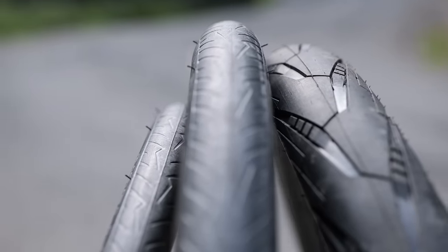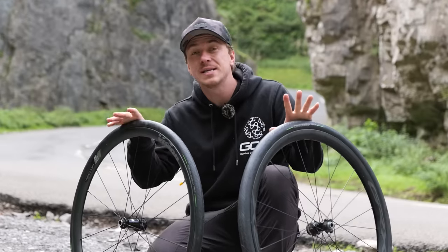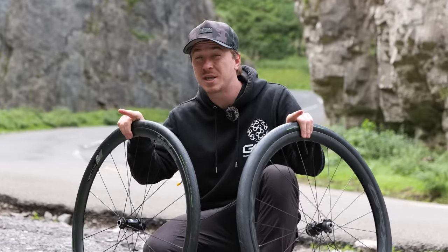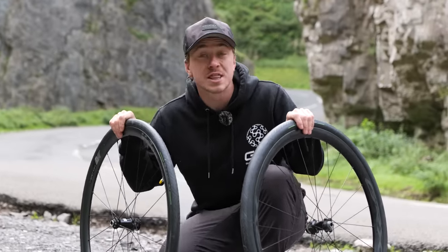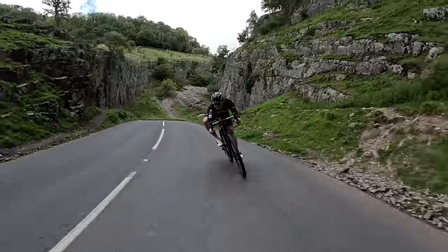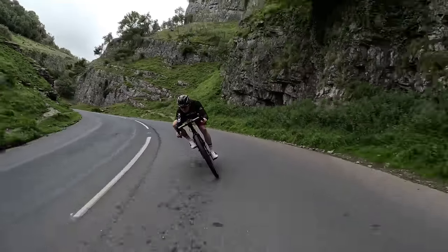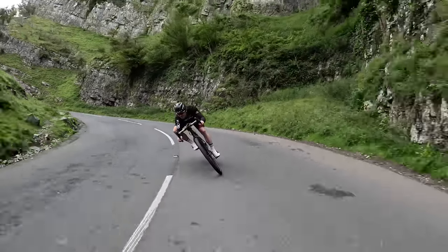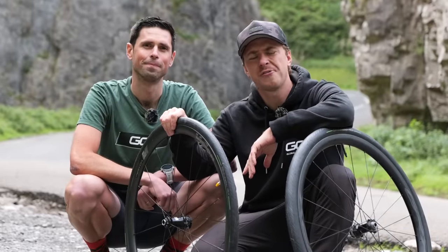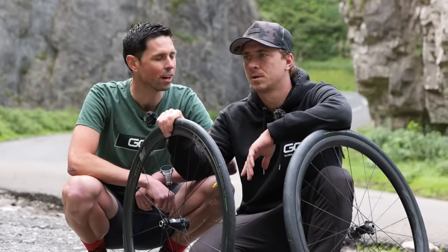Tyres are getting wider than ever. Before, we saw little skinny 19-millimetre tires used in the 80s and 90s. Now, we've hit 2023, and some of the pros are using 13-millimetre tires. Are wider tires actually faster and more stable when cornering and descending? Is wider actually better? Today, we're going to find out.